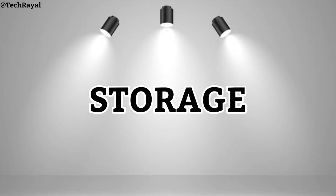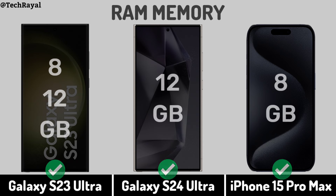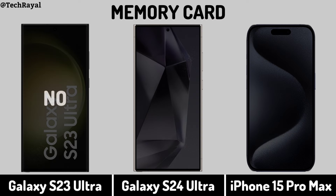Now for Storage: RAM Memory. Internal Memory. Memory Card support.